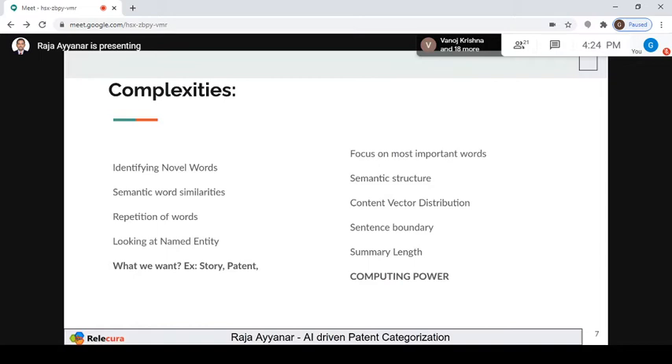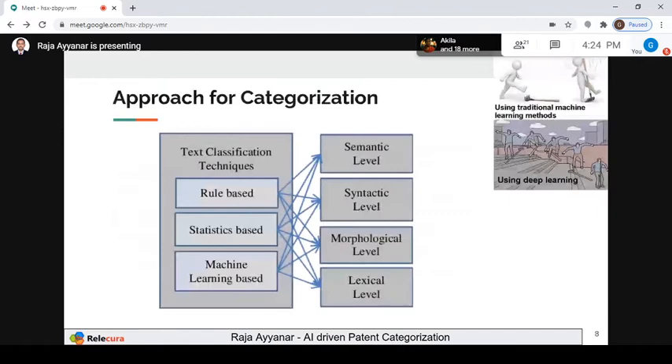A very important complexity is computing power. Since the data is huge, the computing power needed is really, really large. The three approaches for categorization are rule-based, statistic-based, and machine learning-based. For any text classification, we need to derive features from semantic, syntactic, morphological, or lexical analysis. Most algorithms from the last five years fall into the machine learning category.